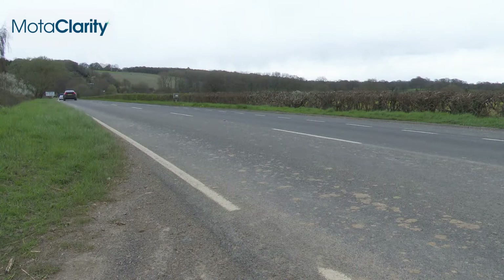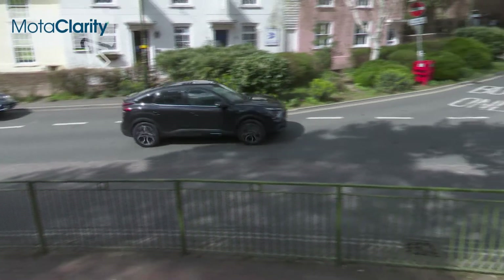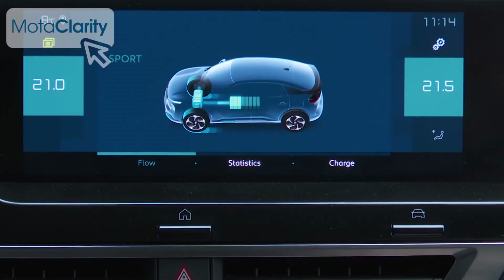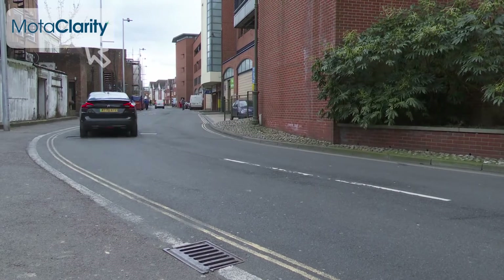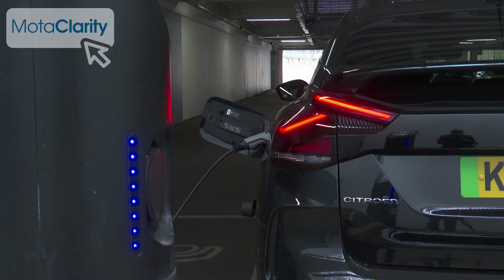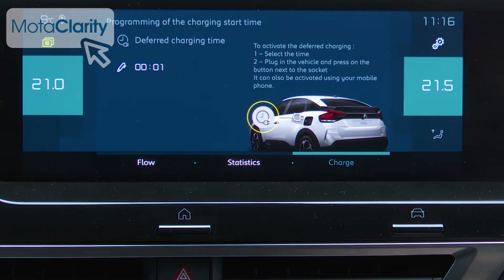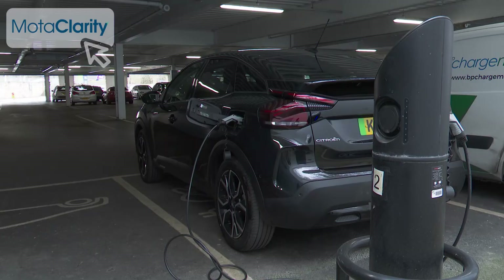You might struggle to replicate the claimed 217-mile range figure unless you habitually drive like Miss Marple, but that's hardly an issue exclusive to Citroën when it comes to EV mileage claims. In urban use, it's much easier to get closer to the target figure. The ëC4 is fitted with an 11kW charger, which can charge from empty in around seven and a half hours using a 32-amp home wall box. It also has a 100kW fast charger, which can achieve an 80% charge in around half an hour using a public fast charger.